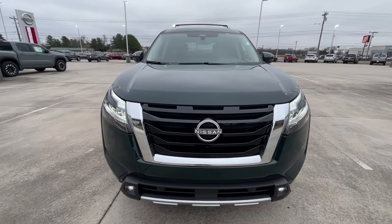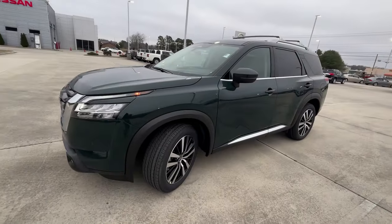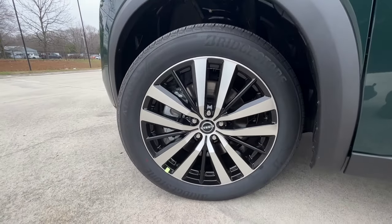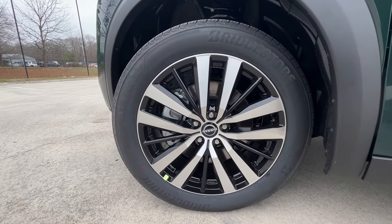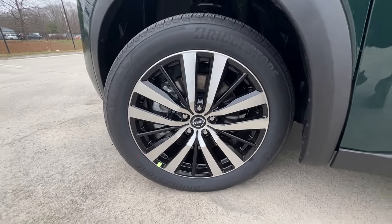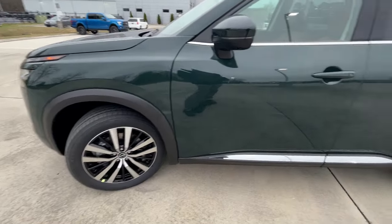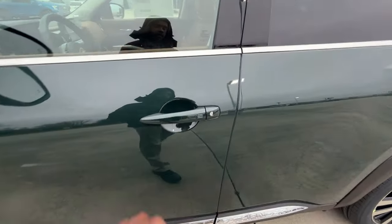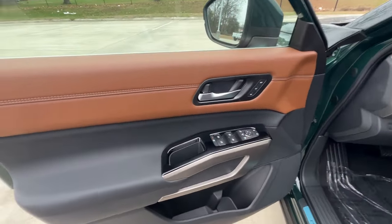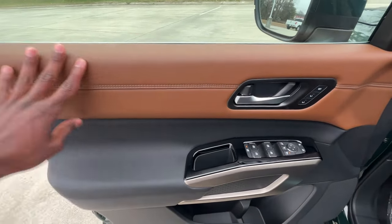Coming around to the wheels, these are 20-inch aluminum with a really nice design — kind of a multi-spoke look from an angle, and more of a five-spoke look when you look directly at it. We get passive keyless entry on all four doors, and I really like how they put this cowhide finish here.